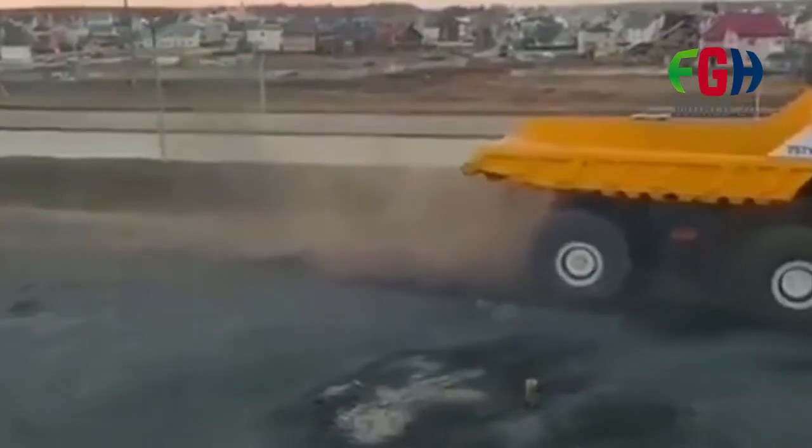Hey everyone. Welcome to my channel FGH World 24, and today's amazing video is about the world's largest vehicle, the Belaz 75710.